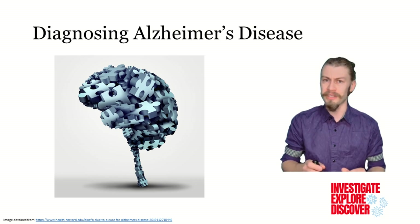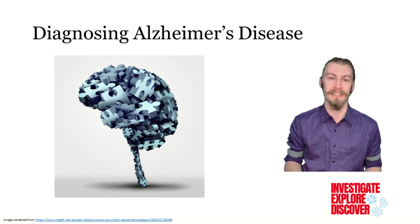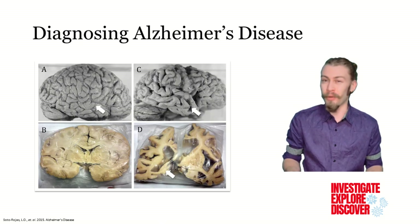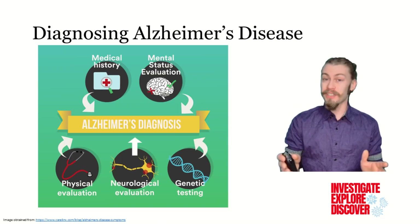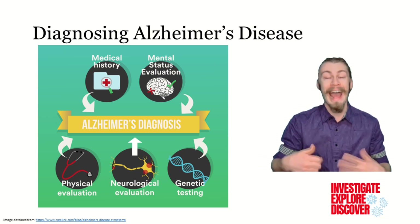Before the early 2000s, there was no way to tell a living person that they had Alzheimer's disease — it could only be confirmed with an autopsy. Thanks to advances in research, there are now tests to help determine whether someone has the disease.